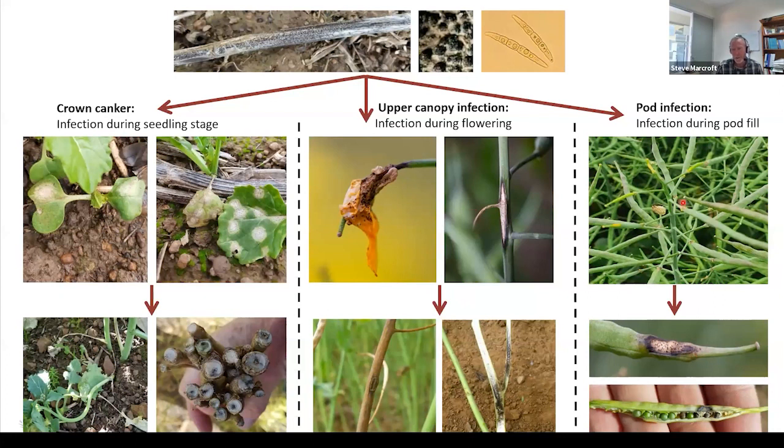The third type is pod infection — again new infections from canola stubble, direct infection onto the pods causing lesions. Those lesions cause the seeds underneath to shrivel, fall out the back of the header, and cause pods to shatter. If you retain that seed, it will cause seedling blight the following year.